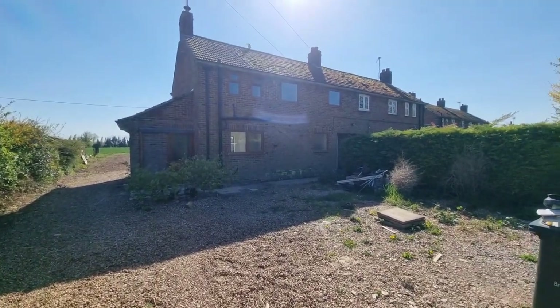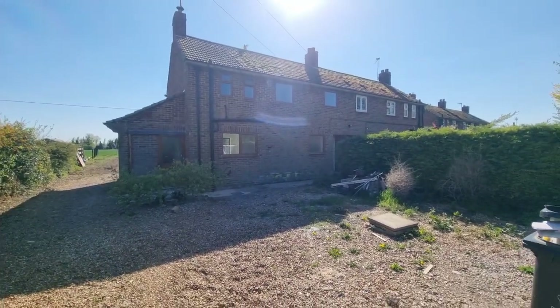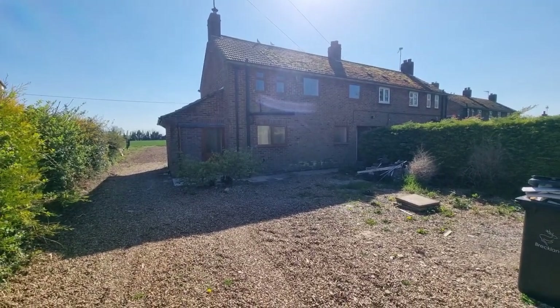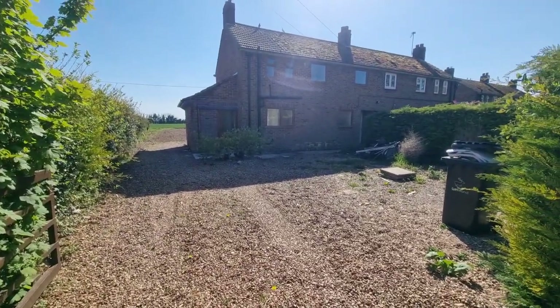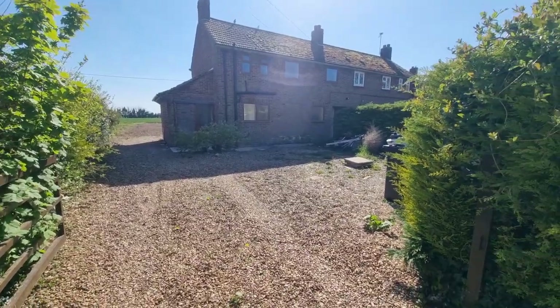So you're looking at the front of the property. The property is currently undergoing a refurbishment — it's very nearly finished as you'll see, just bear that in mind as you're looking around. You've got the front garden there laid to shingle, providing off-road parking for several vehicles.